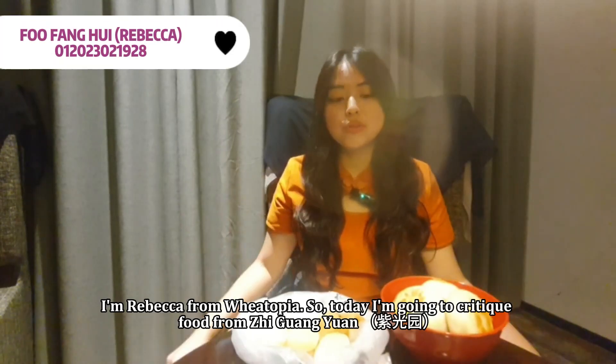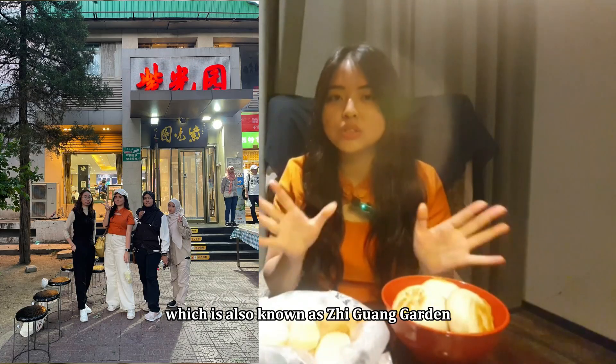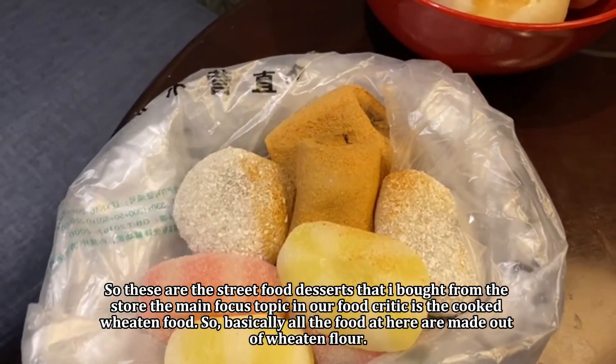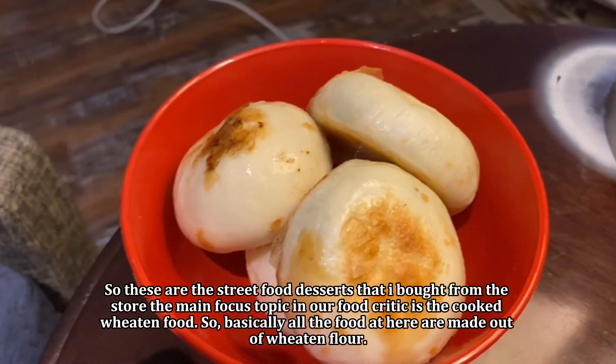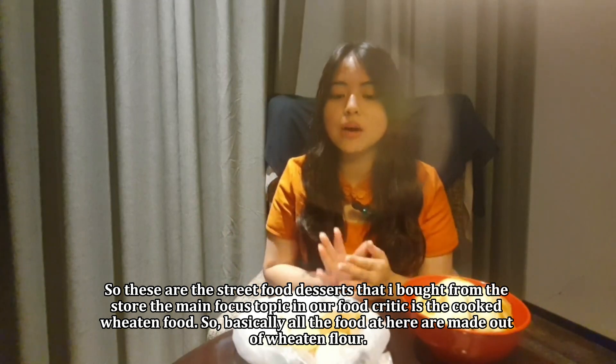Hi guys, I'm Rebecca from Bitopia. Today I'm going to critique food from Ziguang Yuan, which is also known as Ziguang Garden, located in Beijing. These are the street food desserts that I bought from the store. The main focus topic in our food critique is the wheat flour food — basically all the food here is made out of wheat flour.